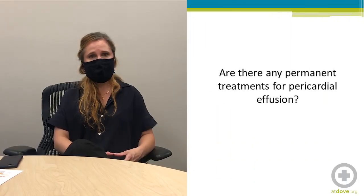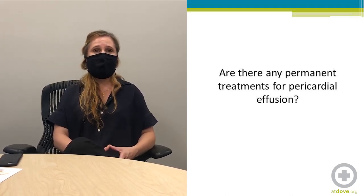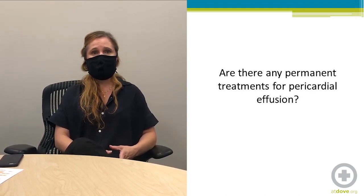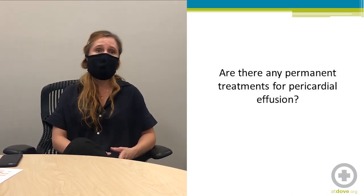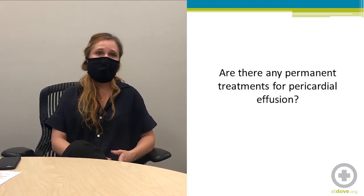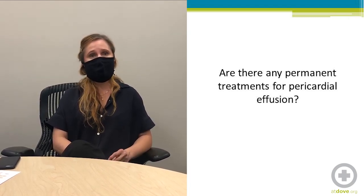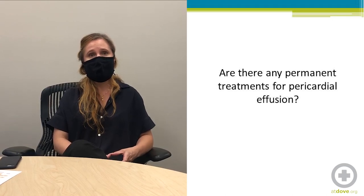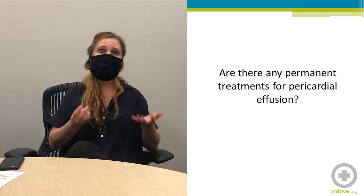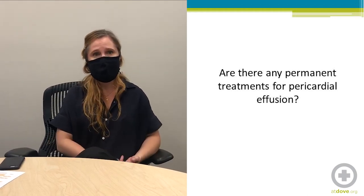Are there any permanent treatments of pericardial effusion? It depends on the underlying cause. If it's due to lymphoma and we can treat with chemotherapy, we can stop the effusion. If it's due to heart failure, diuretic therapy stops it. If a patient gets a pericardectomy they won't get pericardial effusion again, but the effusion may continue as pleural effusion rather than pericardial.